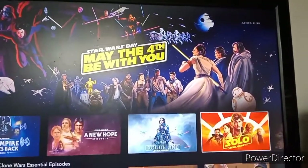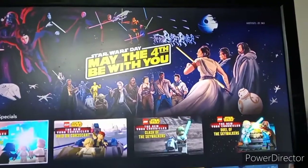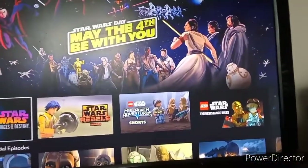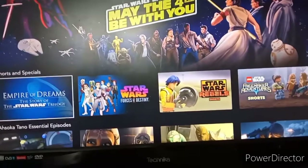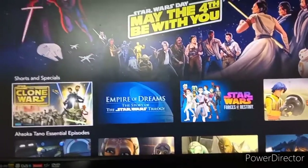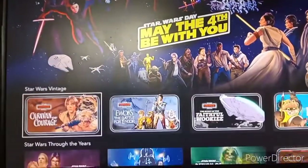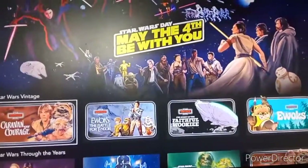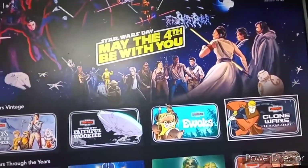Scrolling through, I've also got the Resistance Rises, the Freemaker Shorts, Star Wars Rebel Shorts, Star Wars: The Forces of Destiny, Empire of Dreams, the story of the Star Wars trilogy, Star Wars: The Clone Wars the movie, and the holiday special. You've also got the vintage Star Wars content — the Caravan of Courage, Ewoks: The Battle for Endor, The Story of the Faithful Wookiee, Ewoks, and Clone Wars Adventures.